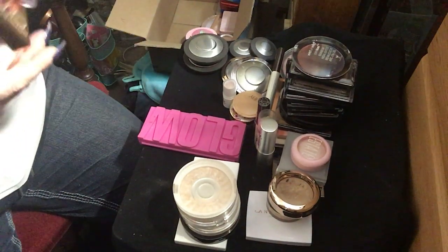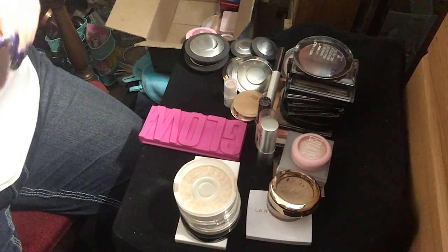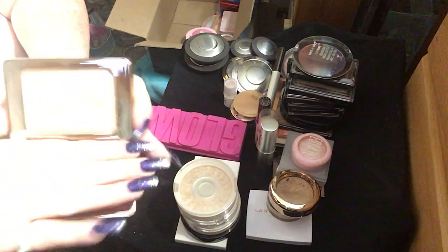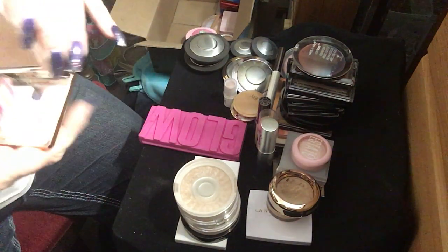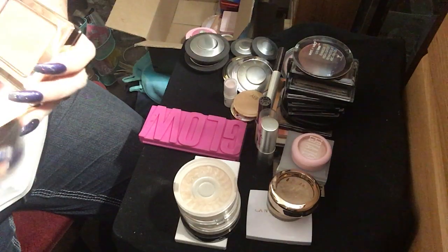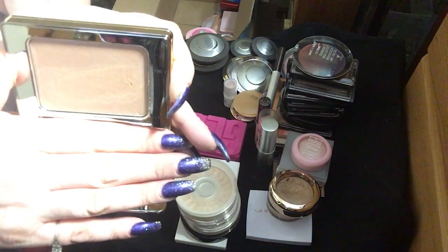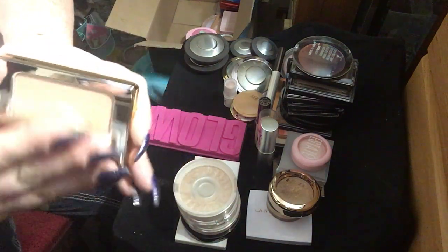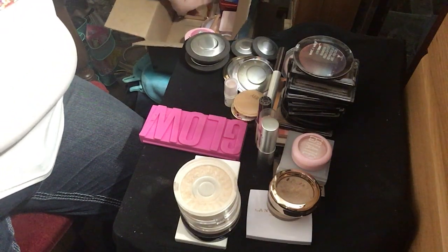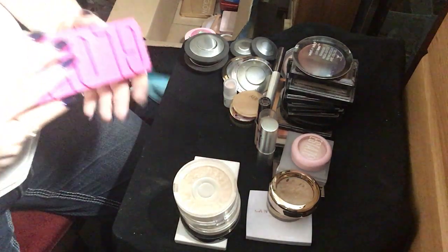This is the Natasha Denona All Over Glow. It is number one, and it is a beautiful champagne shade of highlighter. I just like it. I haven't had it for very long and I haven't even really used it yet. I just got it before I went on vacation and I didn't take it with me.